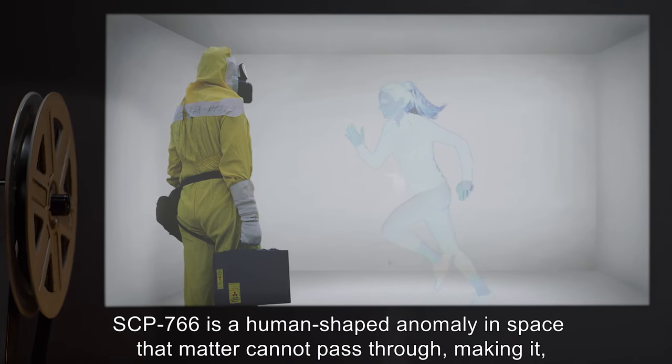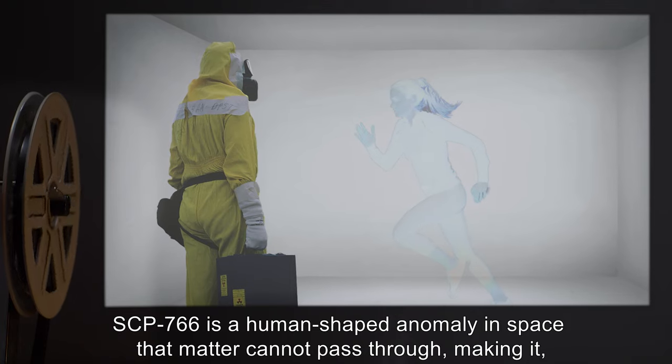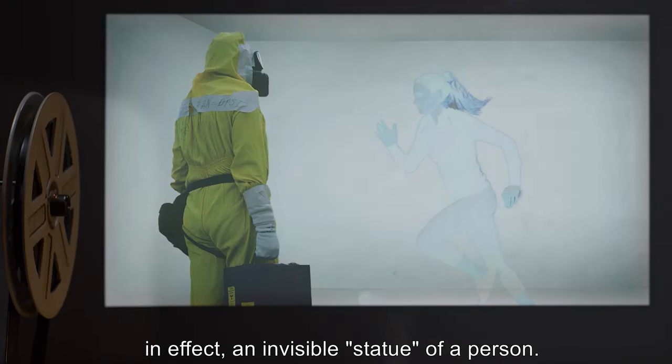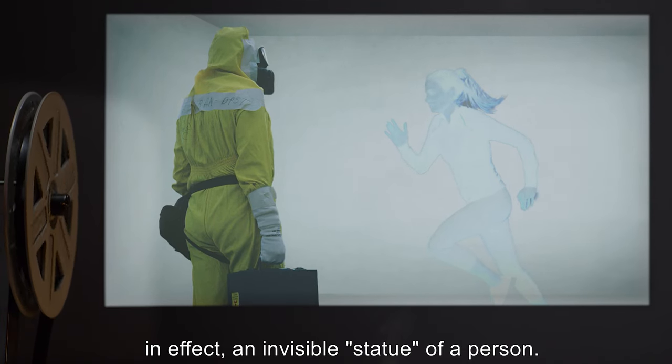SCP-766 is a human-shaped anomaly in space that matter cannot pass through, making it, in effect, an invisible statue of a person.